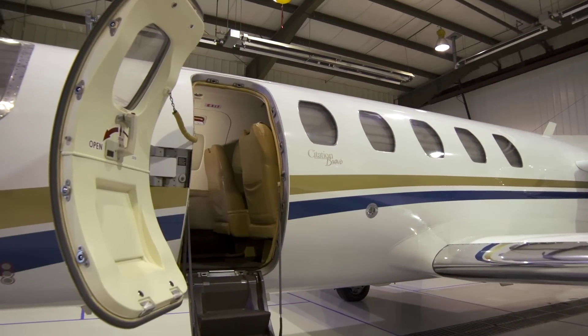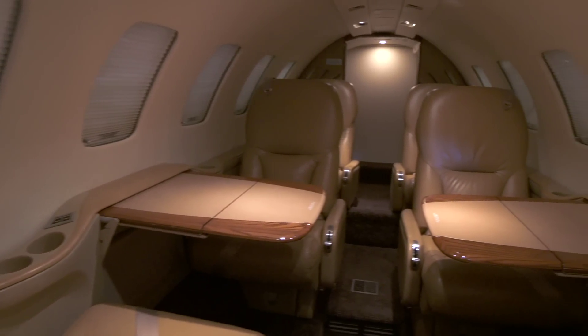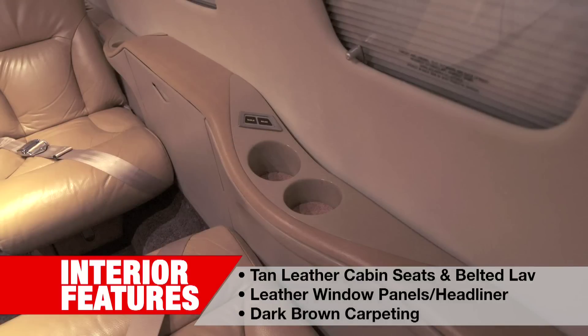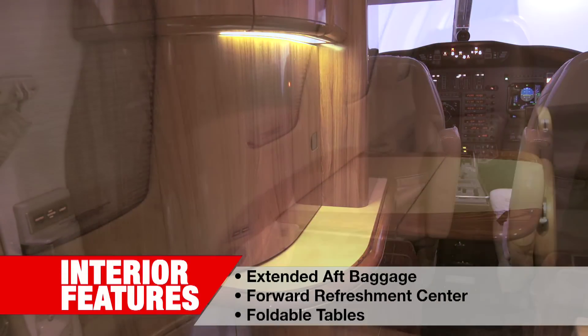This seven passenger aircraft underwent an interior refurbishment in 2015 by Elliott Aviation. Interior highlights include tan leather cabin seats, a belted lav, leather window panels and headliner, dark brown carpeting, extended aft baggage, forward refreshment center and foldable tables.